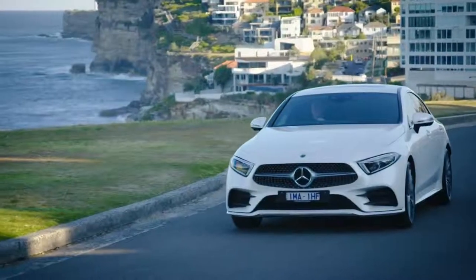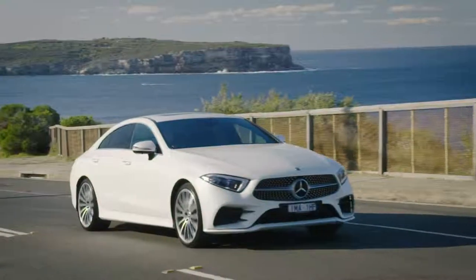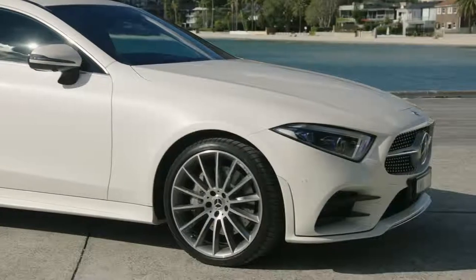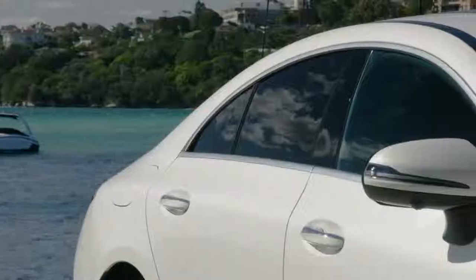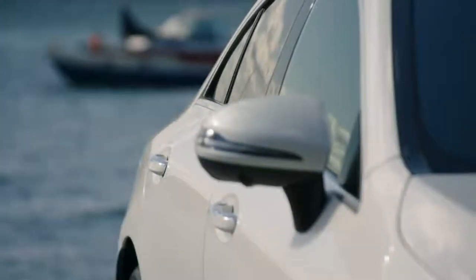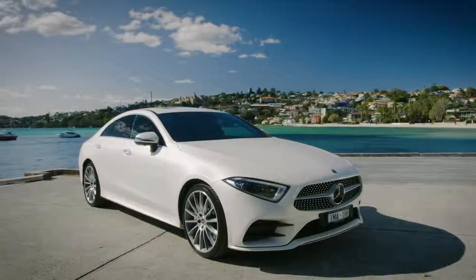The first thing you notice is the smooth surfaces flowing from one end to the other. Purpose and substance — a sense of simplicity that stays with you. Note the tapered nose framed by striking multi-beam LED headlights and the distinctive diamond grille. And there's the curved roofline with its frameless windows, a feature of every CLS model since Mercedes-Benz invented the four-door coupé segment more than ten years ago.